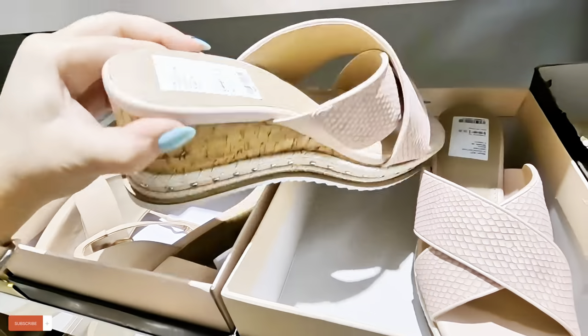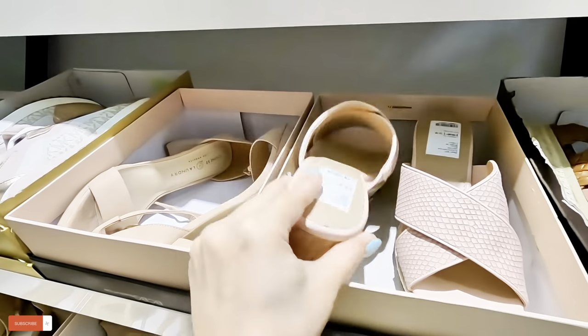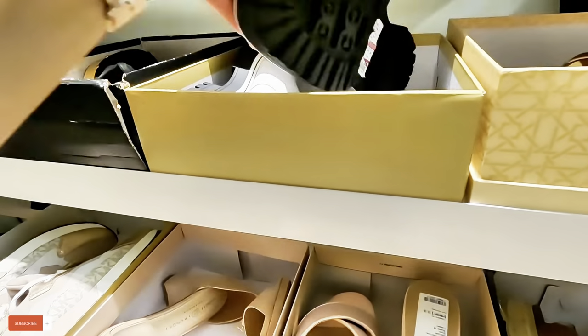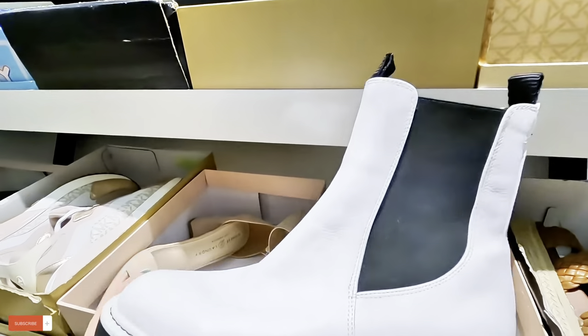Look at these right here — same one. $60. Look at these boots, $40 for these Sam Edelman waterproof.